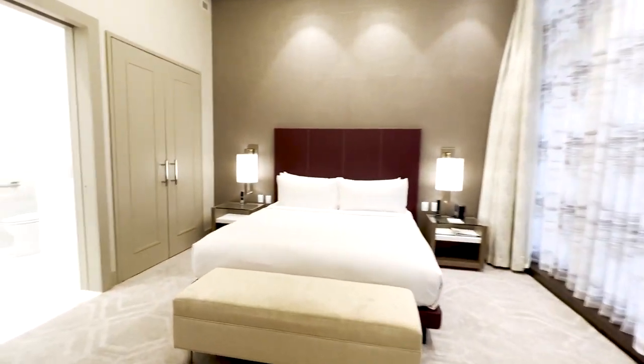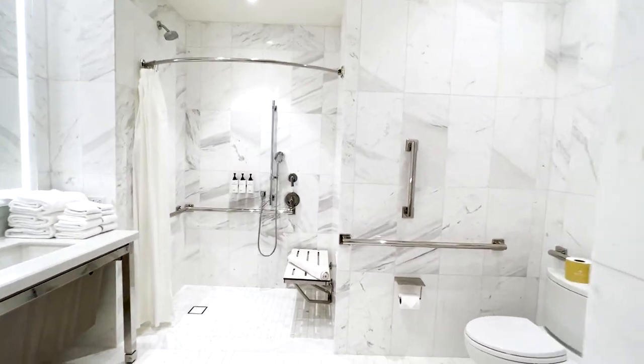Here's the other bedroom with another private bathroom.